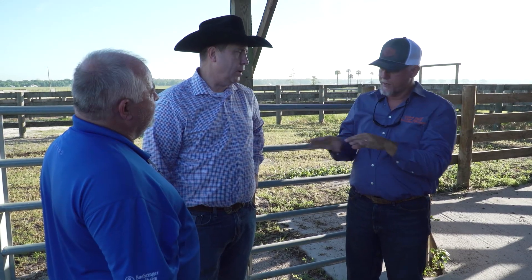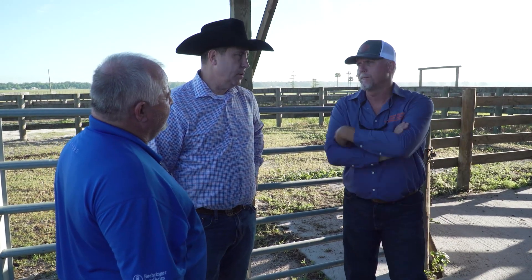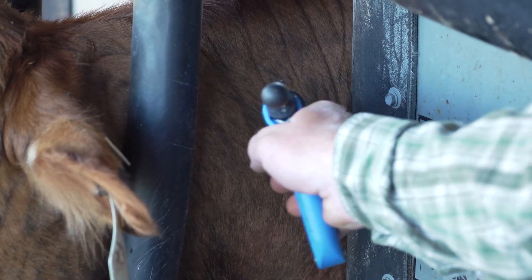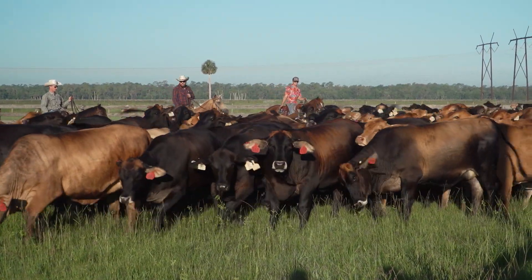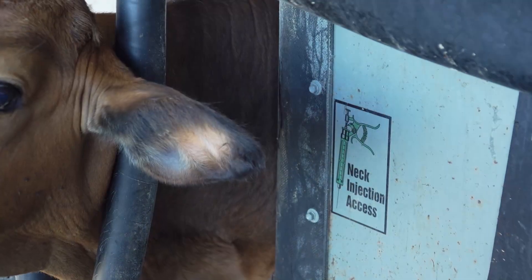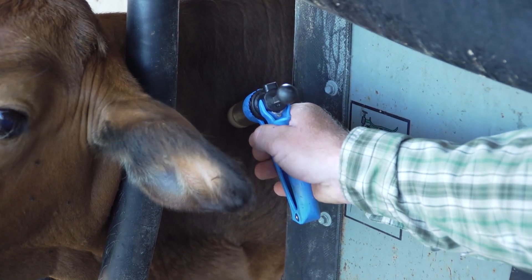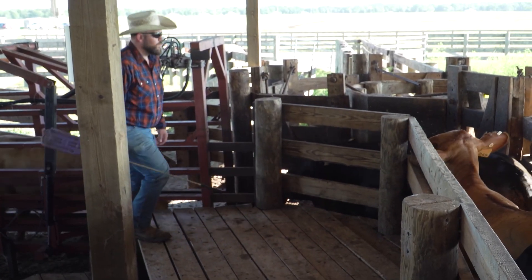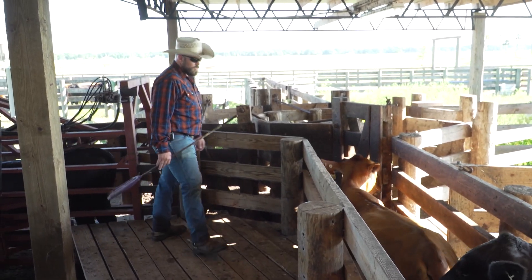I've always looked at vaccinations as an insurance program to help make sure that at whatever stage it is, we've done all that we could. We've controlled what we could control, and vaccination is an important part of that. Research has shown there is an opportunity to get ahead of BRD by vaccinating calves much earlier than was thought possible in the past.